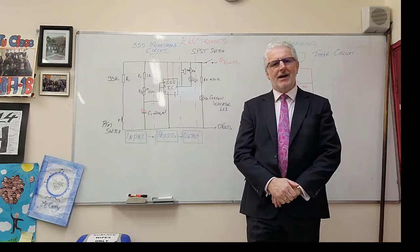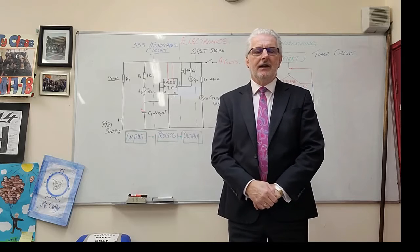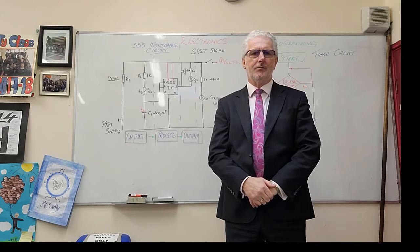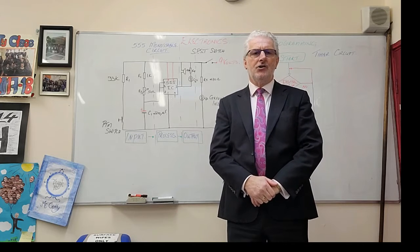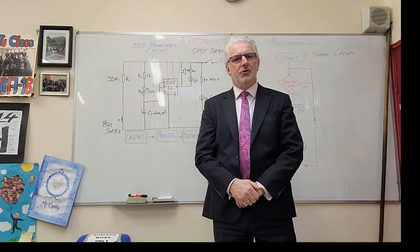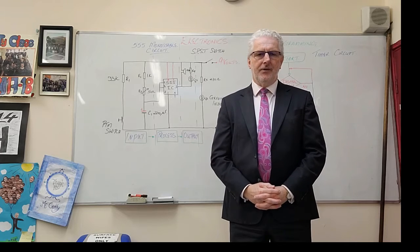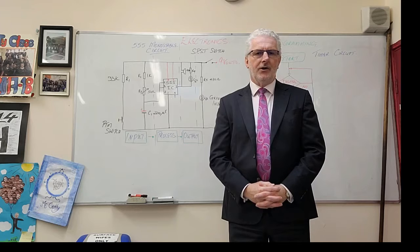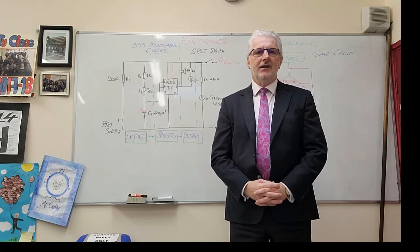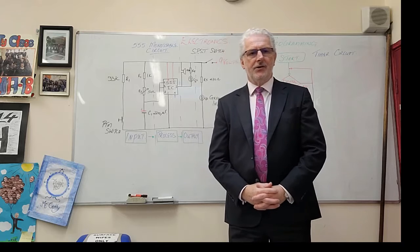Technology is a design-based subject, which means that during the course of their learning students will be given a design brief and asked to design a project and produce a support portfolio which will map their learning during the design process. It is a subject that requires students to be creative and challenges them in higher order thinking — in other words, they will be creating something from nothing. This is a skill that can be enhanced during their time in the technology room.